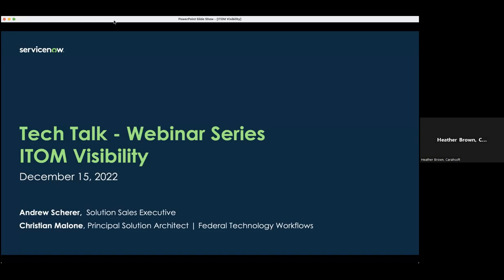Good afternoon, everyone. Kerasoft Technology would like to welcome you to our ServiceNow Federal Tech Talk, IT Operations Management Visibility. Joining us today from ServiceNow, we have Andrew Shearer, Solution Sales Executive, and Christian Malone, Principal Solution Architect.